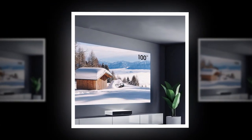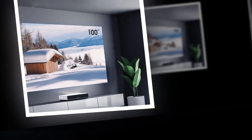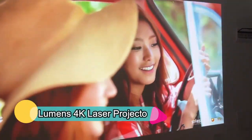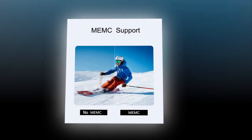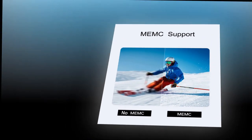The Zeiss Conquest HDV48X42mm R Reticle Riflescope is an outstanding option if you're looking for an imposing optic that will deliver precise performance both indoors and out. This riflescope features a tough glass design that resists impact and scratching, while its fully multi-coated optics offer superior image clarity and contrast, no matter your distance from the target.